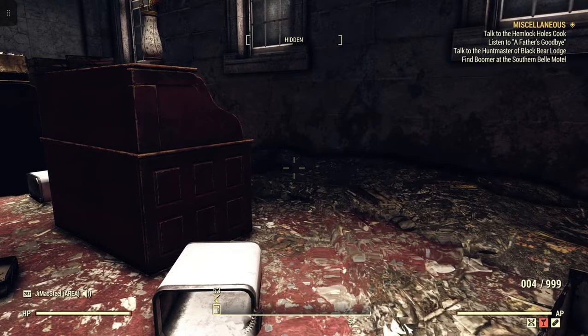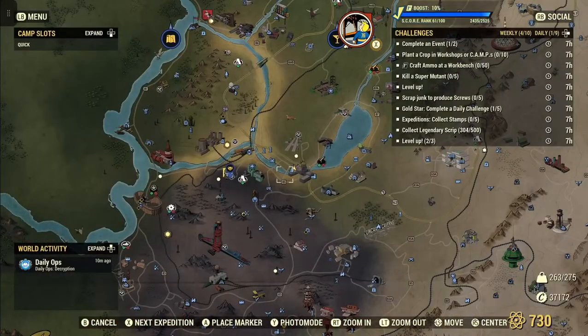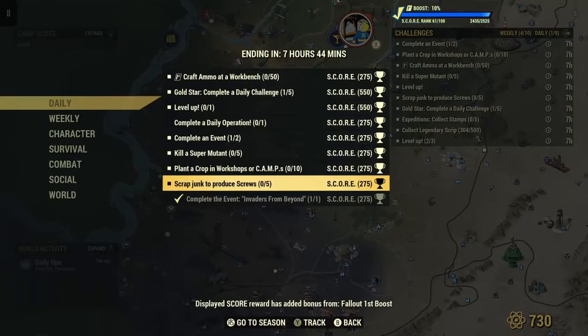Welcome to Fallout 76. This is Jim. Once in a while we'll get a daily where it says to scrap junk to produce screws — in this case 5 for 275 score, or whatever it may be at that time.